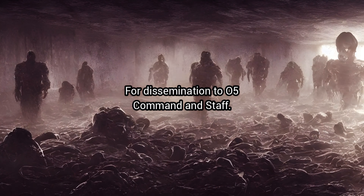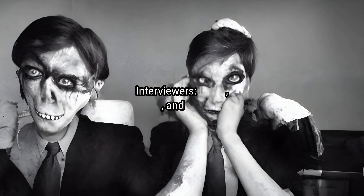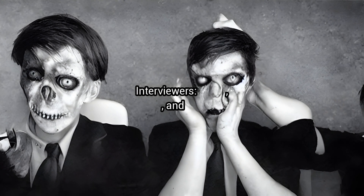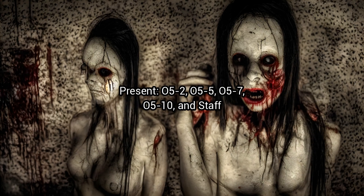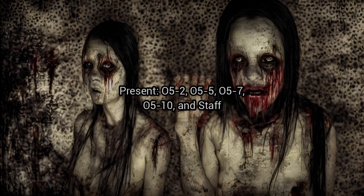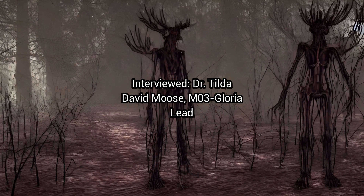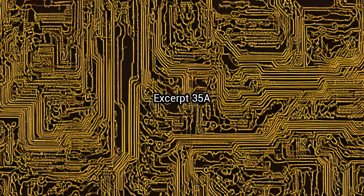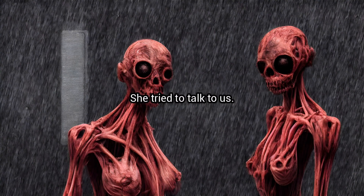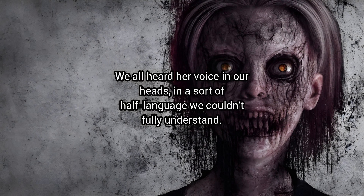Interviewers present: O5-2, O5-5, O5-7, O5-10 and staff. Interviewed: Dr. Tilda David Moose, M-3 Gloria Lee. Excerpt 35: "She tried to talk to us. We all heard her voice in our heads, in a sort of half-language we couldn't fully understand."